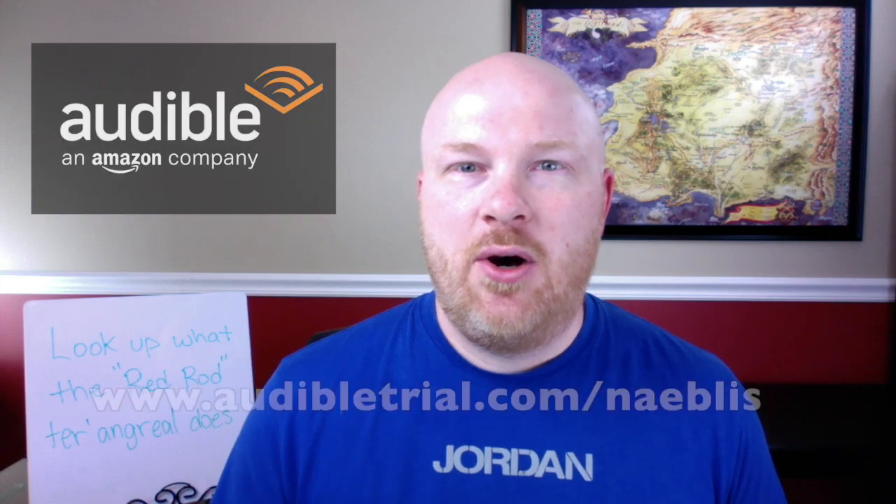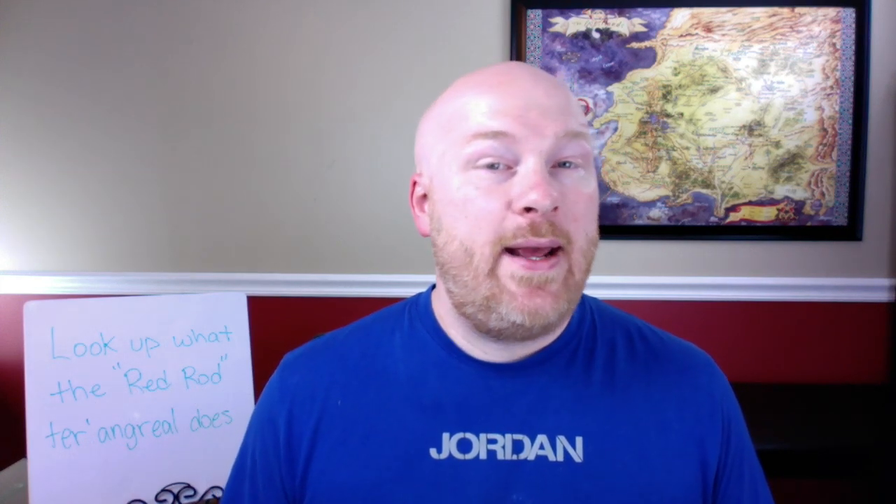All you have to do is head to www.audibletrial.com/naveless and sign up for a free trial. You'll get an audiobook you can keep regardless of whether you keep the service or not. It's that simple, and you greatly help out the channel when you do so.